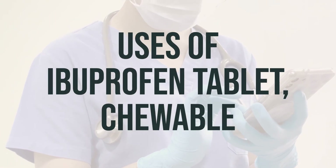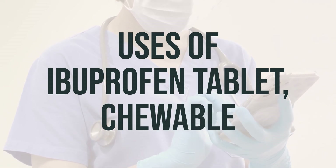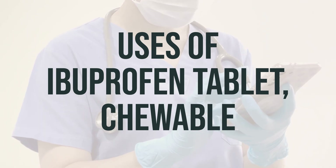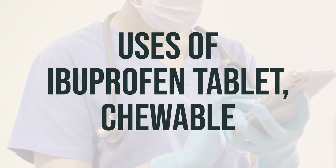Ibuprofen tablet, chewable, is used to relieve pain from various conditions such as headache, dental pain, menstrual cramps, muscle aches, or arthritis. It is also used to reduce fever and to relieve minor aches and pain due to the common cold or flu.